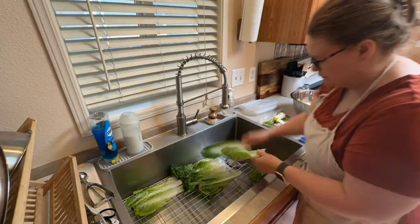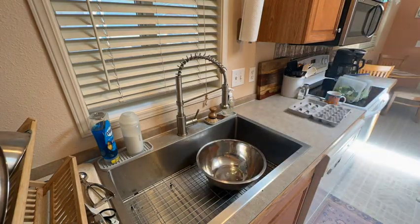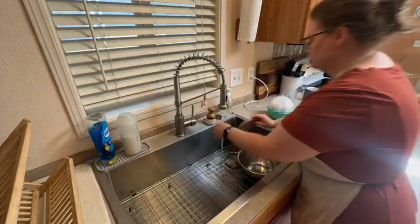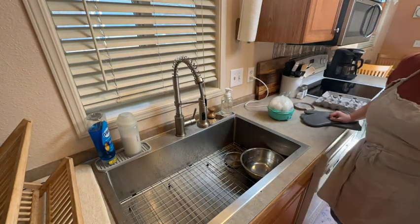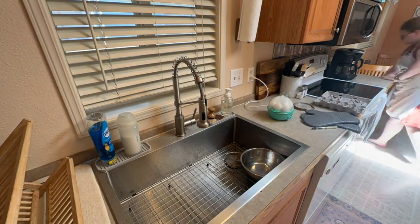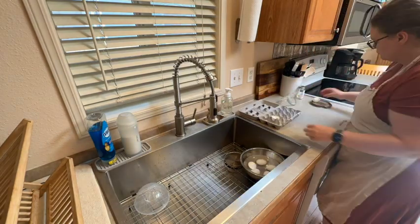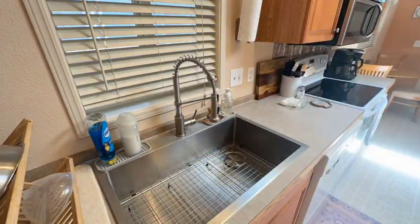Here I am just washing all of that romaine, tearing off the bad ends, ripping it all up and putting it into pre-portioned bags for salads. Also on my salads I love a good hard-boiled egg, so I am putting those all in my little egg maker waiting for those to boil. The other thing I do that I think helps them peel easier is I get a bowl of really cold water to put them in right after they're done. Taking out those really hot eggs and peeling them all and then setting them aside to cool down.